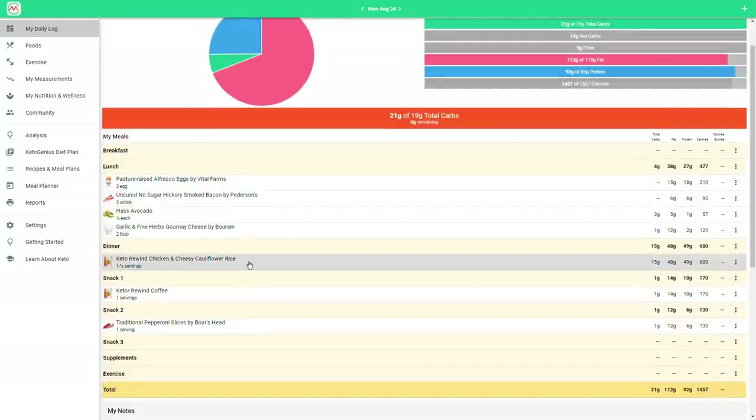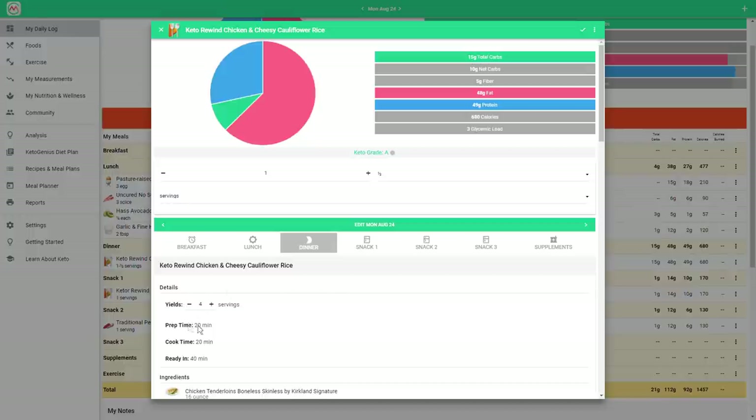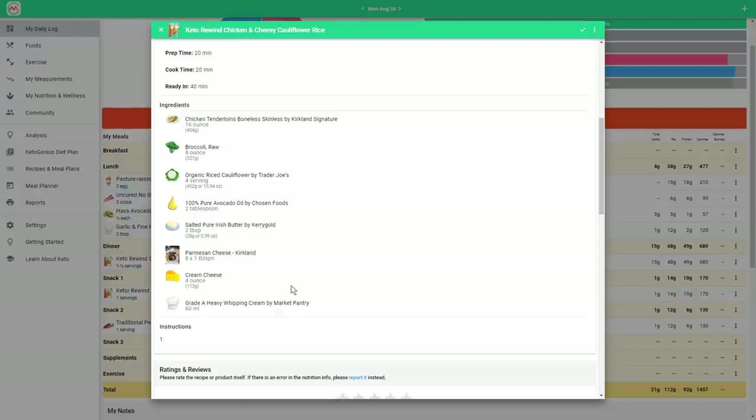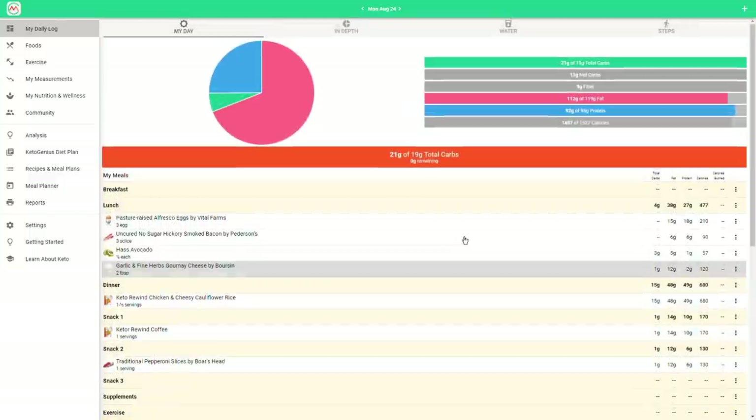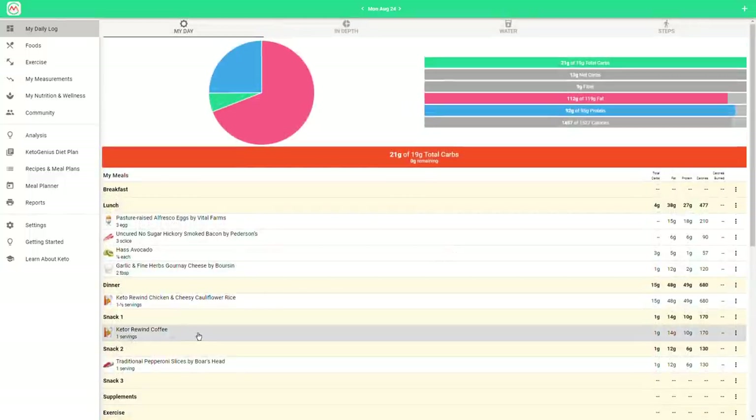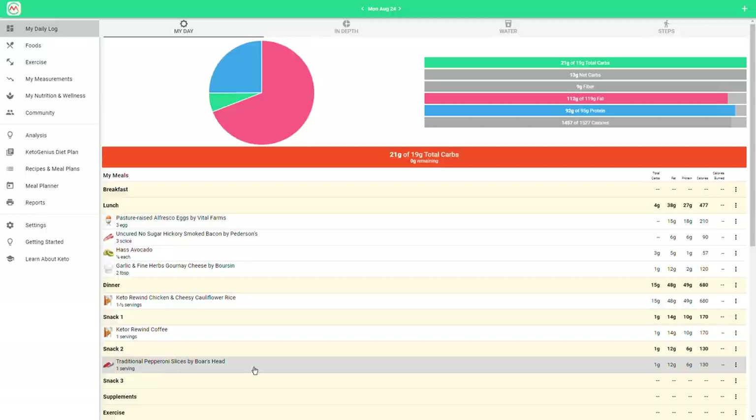I made the Keto Rewind chicken and cheesy cauliflower rice — that made four servings. I also added two tablespoons of butter to the dish since it was a little dry, so make sure you add that. I had one and a half servings of dinner. I also had my Keto Rewind coffee — heavy whipping cream, black coffee, and unflavored collagen from Perfect Keto; discount code is down below. While coming in from the pool, I had a serving of Boar's Head pepperoni as a snack.